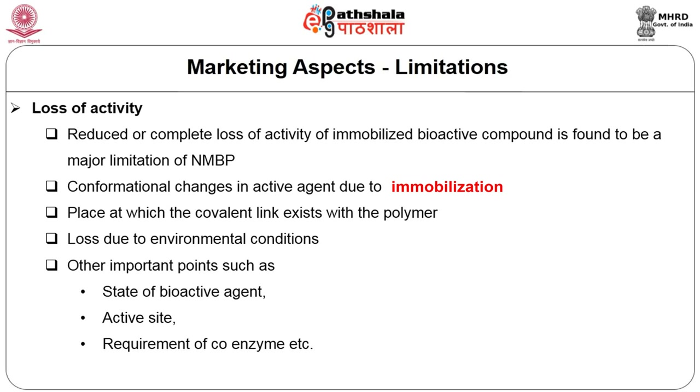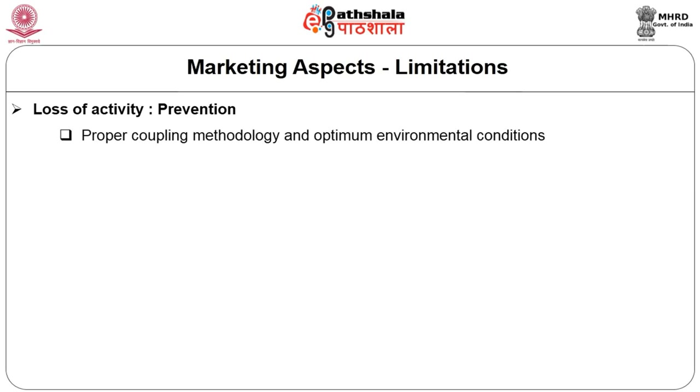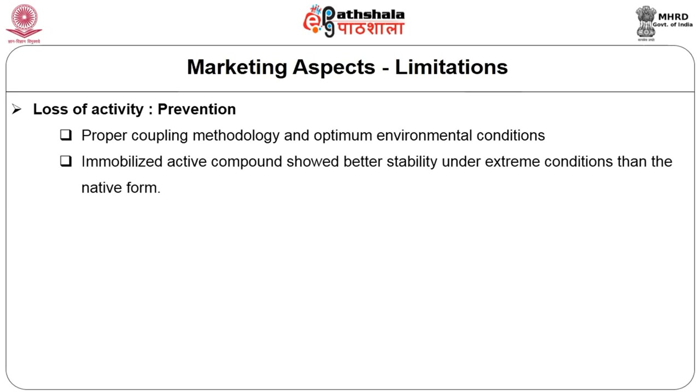These points are to be kept in mind to enhance the activity of the bioactive compound immobilized in the packaging material. However, the loss of activity may be reduced or controlled through proper coupling methodology and by maintaining optimum environmental conditions. On the contrary, there is no doubt that the immobilized active compound shows better stability under extreme conditions such as high temperature and inappropriate pH, compared to its native form.